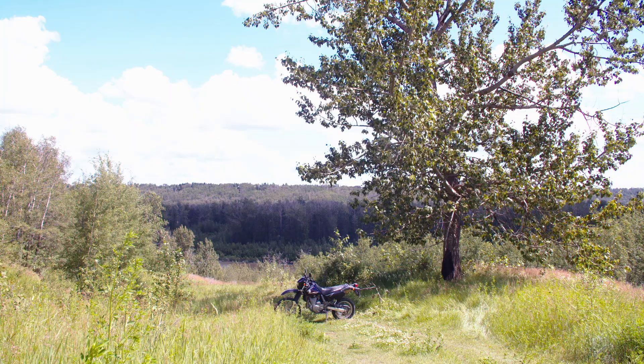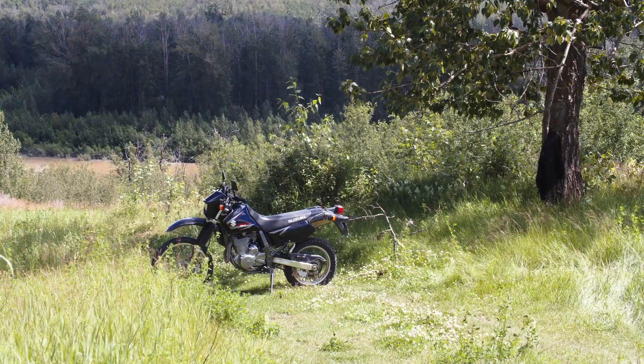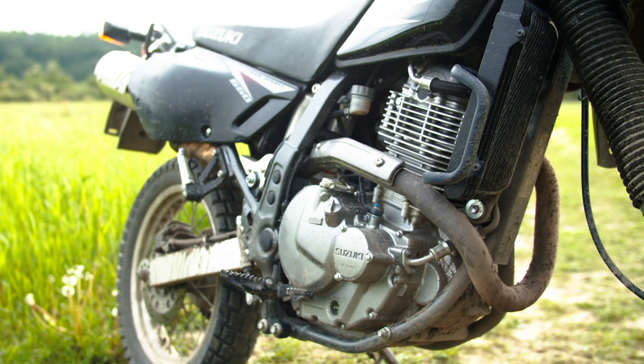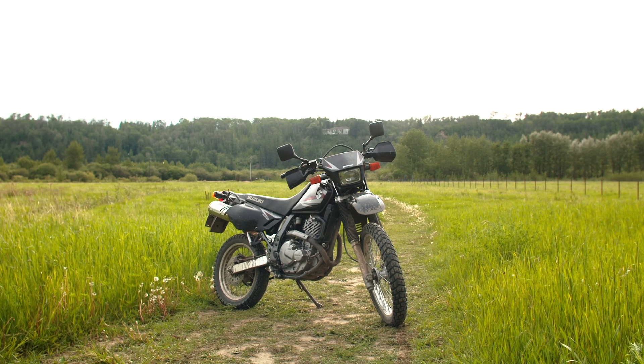I knew the XR was the more off-road capable one, but living where I live, I also know that I have to ride a couple hours on the highway to get to any of those awesome off-road areas. All my research pointed to the DR as the better highway bike. With its external oil cooler, it's not going to run nearly as hot as the XR on the highway. So once I decided on the DR, I went to YouTube to see what people had to say.